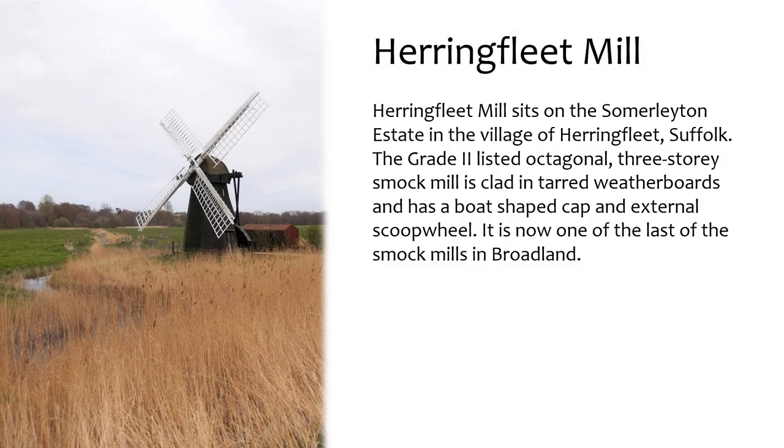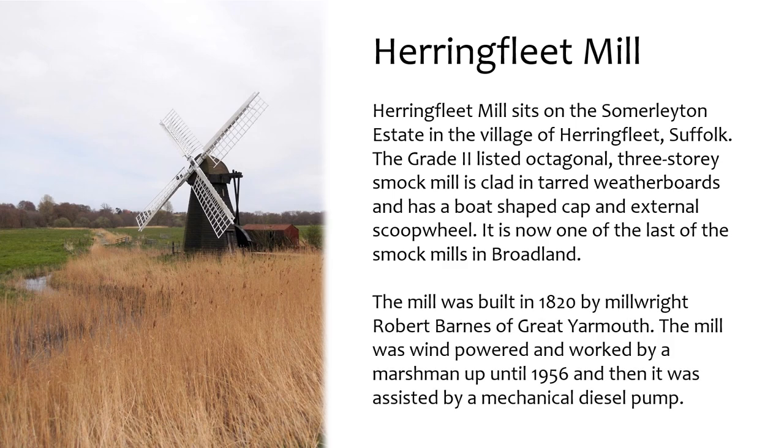Herringfleet Mill sits on the Summer Layton estate in the village of Herringfleet, Suffolk. The Grade II listed octagonal three-storey smock mill is clad in tarred weatherboards and has a boat-shaped cap and external scoop wheel. It is now one of the last smock mills in Broadland. The mill was built in 1820 by millwright Robert Barnes of Great Yarmouth, and was wind-powered and worked by marshmen up until 1956, then assisted by a mechanical diesel pump.